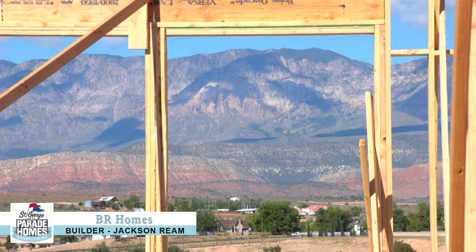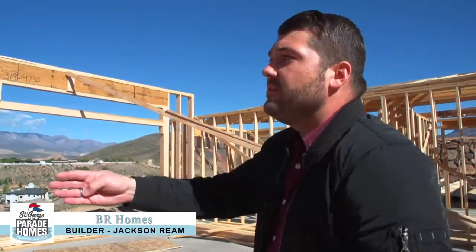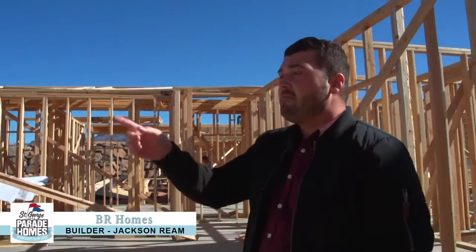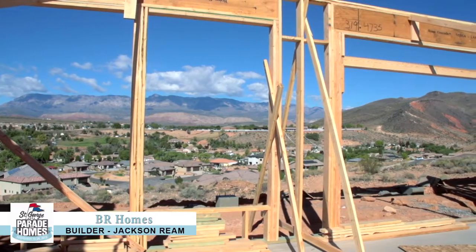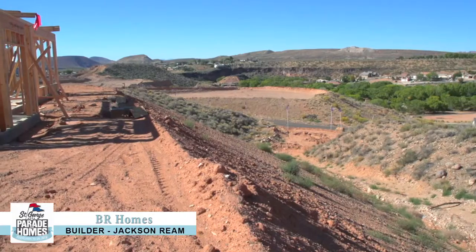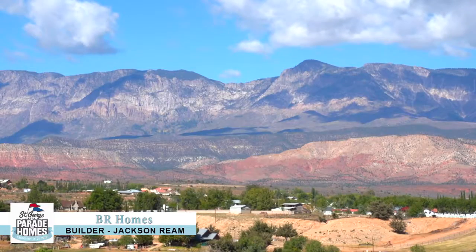We have clear glass so you can look through and see the views out the back. In the great room we're going to have a fireplace with a cool TV area and then the whole back wall will be windows. We have eight foot tall Anderson windows and a 12 foot glass slider so that you can experience the natural elements of Tokerville and see the valley as well as Pine Valley Mountain.